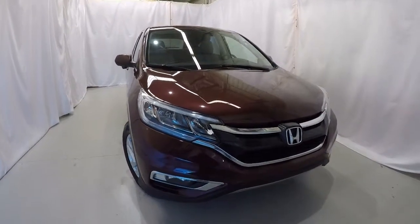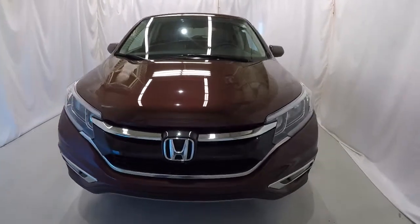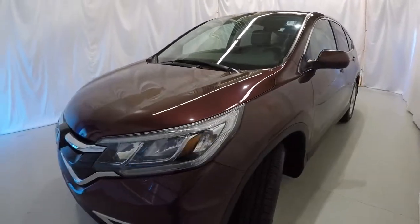Today we're featuring a certified pre-owned Honda CR-V EX. It's Basque Red Pearl in color. It's got 44,000 miles on it, clean Carfax, one owner. We'll go ahead and walk around the vehicle.